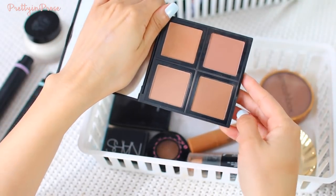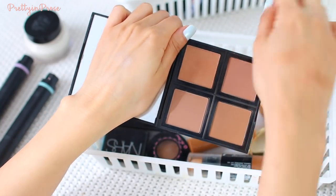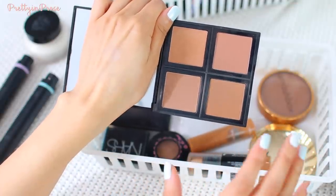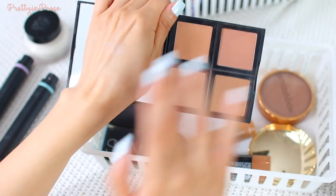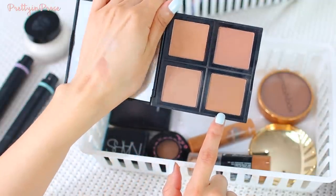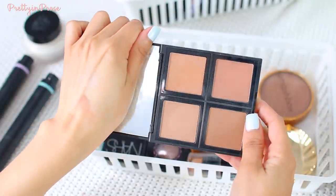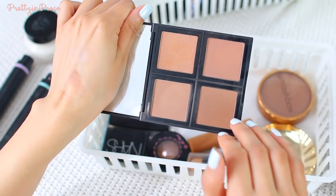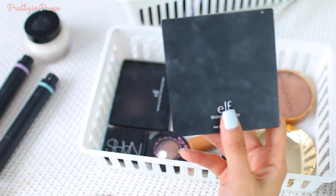This is the ELF bronzer palette, and I know right away I'm going to hold on to this because I love ELF quads — their blush quads, bronzer, and contouring quad are some of my favorite products from ELF period. This is a great bronzing palette if you're on a budget. You have a variety of undertones: one with a reddish undertone, one more cool-toned, a slight satin finish option, and then a golden bronze one with little flecks of shimmer. I highly recommend it.